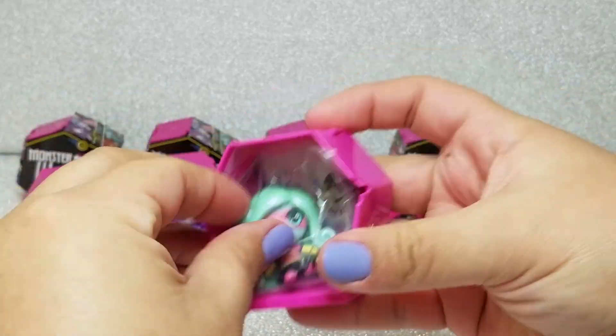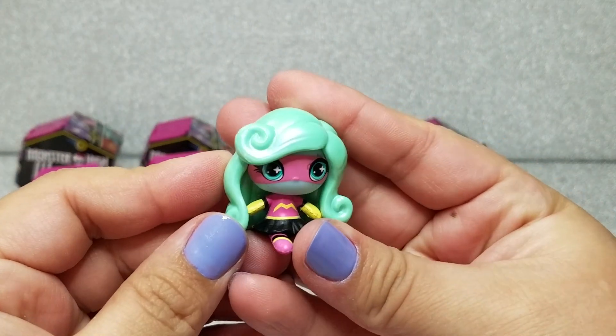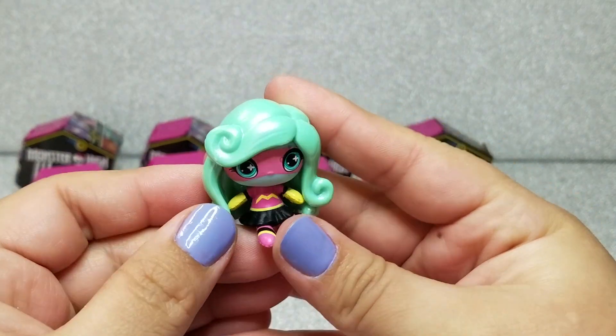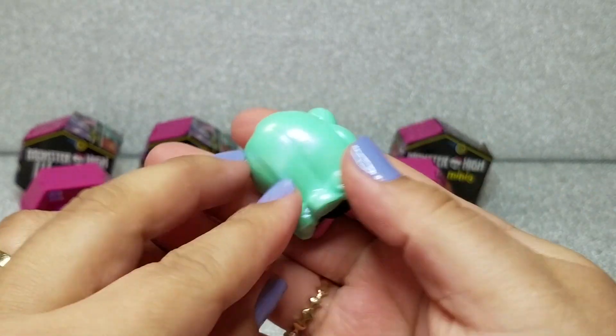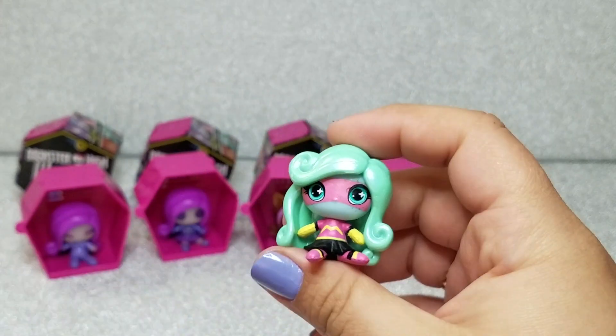Next we got Lagoona! She's so adorable in her little superhero outfit with an 'M' on it. Her hair is so shiny — I love her hair mold. I think it's so adorable.